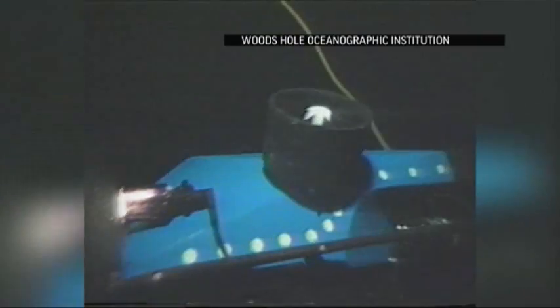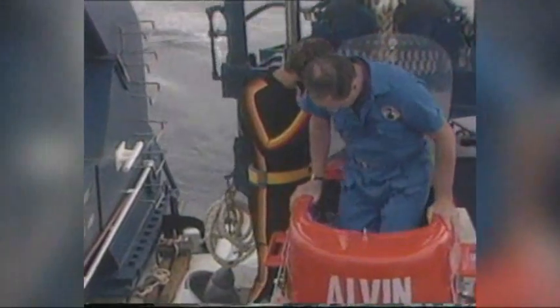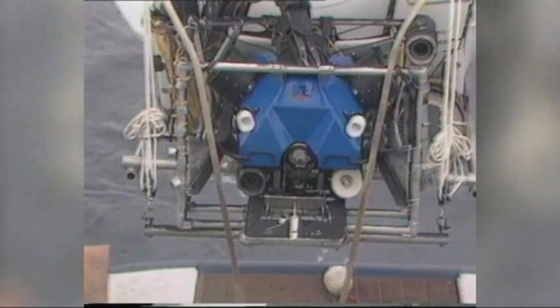J.J. was tethered to Alvin, a submersible hovering just yards away with a three-person crew. The smaller, mobile J.J. went where Alvin could not and ushered in a new era of robotic undersea exploration.